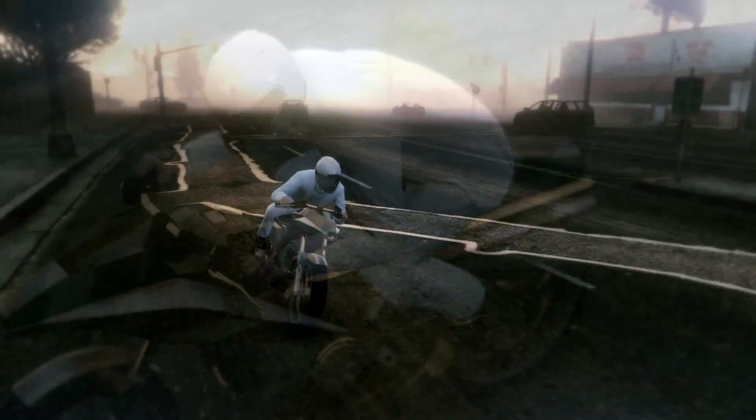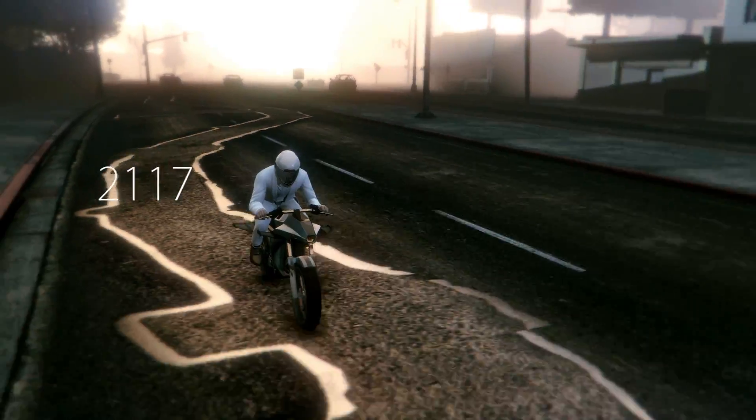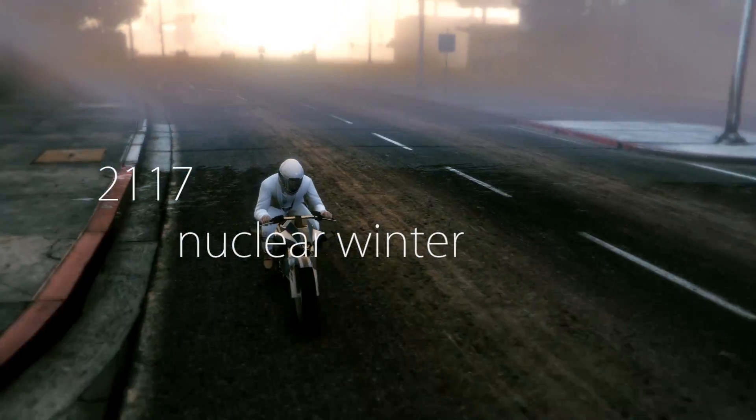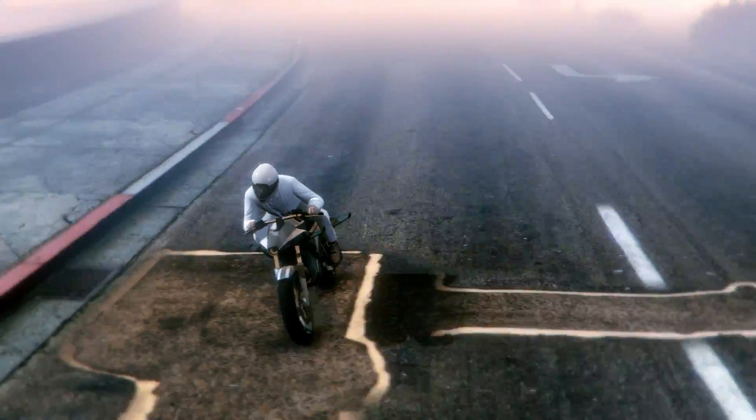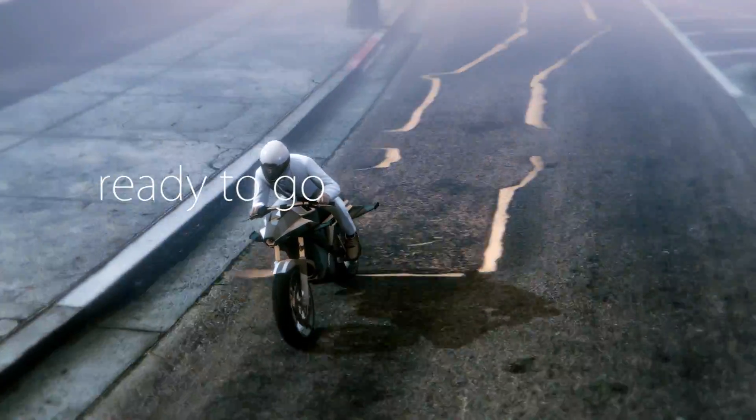One hundred years in the future, in the year 2117, when nuclear winter has decimated the planet and Madonna is 158, your Oppressor will still be in your garage, ready to go, no maintenance required. Forever.